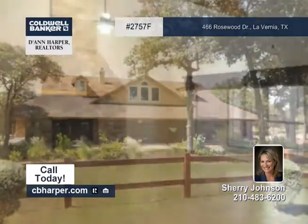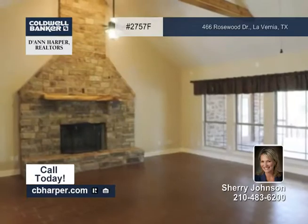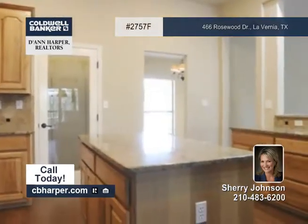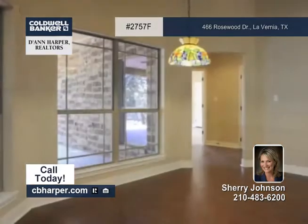Situated on a three-acre cul-de-sac site, this four-bedroom, three-and-a-half-bath home will not disappoint. It features all-tile flooring, granite countertops, and French doors, plus there's a study off the entry.